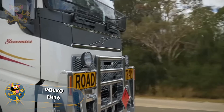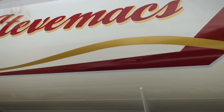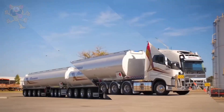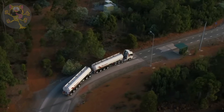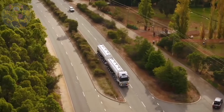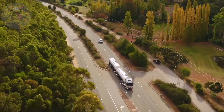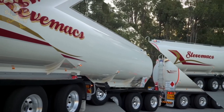This truck is used to transport fuel and can do so at speeds of up to 100 kilometers per hour. The amount of fuel it can carry is an impressive 95,000 liters. This truck can tow a maximum load of 111 tons and is owned and operated by Steve Max in Western Australia, which transports petroleum products.